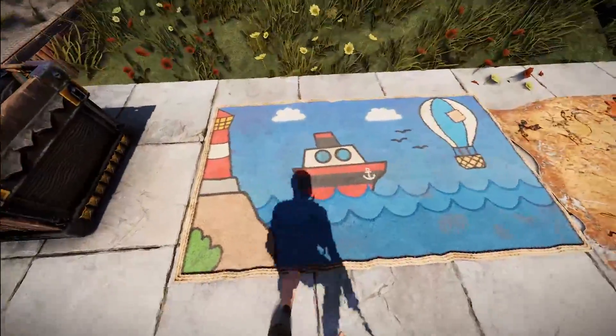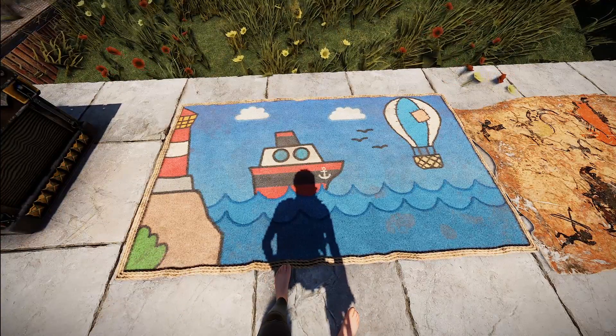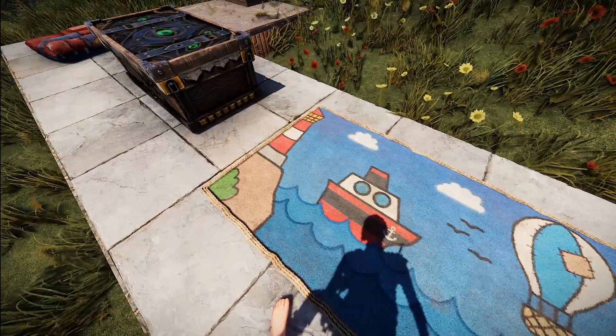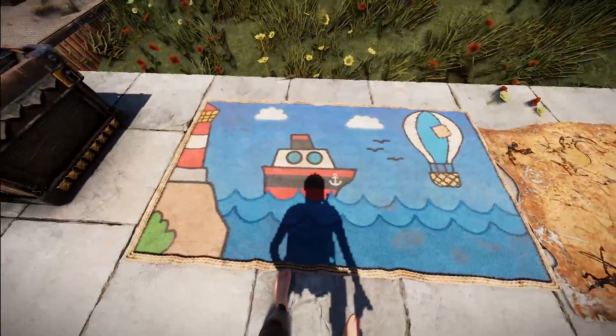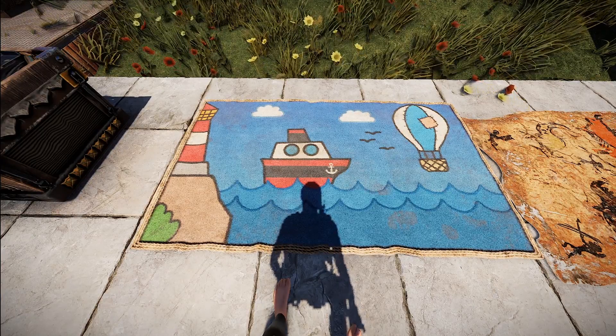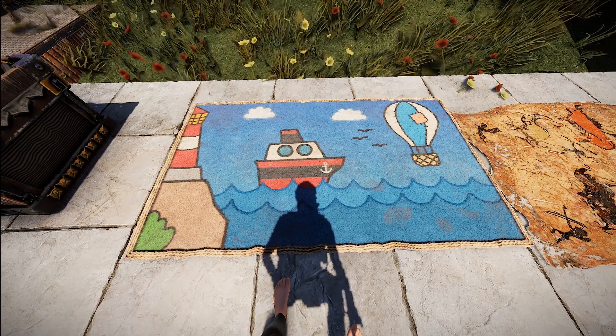Next we've got two rugs for you. Starting with a shippy rug — it's got a little air balloon, some seagulls, and of course the ship. It looks like it's just sailing out of port with the Rust lighthouse right there. It's definitely a cool little rug. It has some dirt and grime on it, so it's not exactly pristine, which fits into Rust quite nicely.